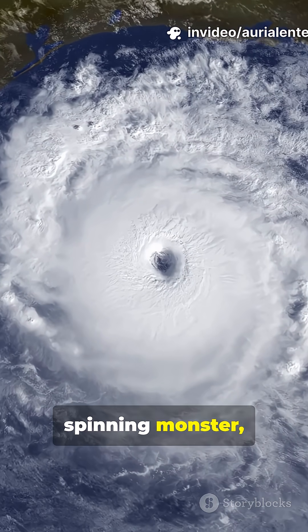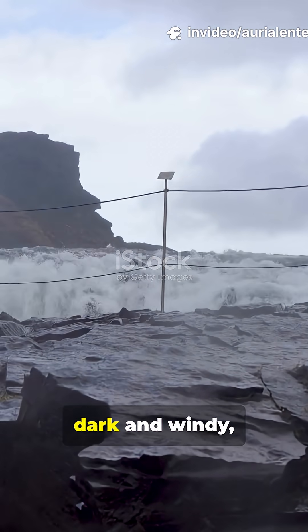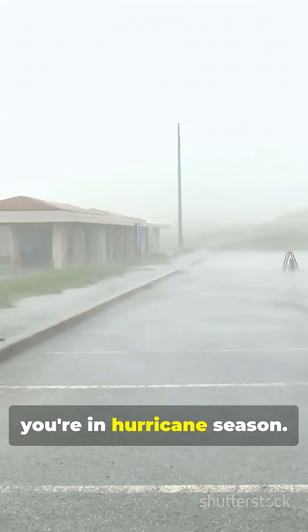If your weather app looks like a spinning monster, you're probably tracking a hurricane. If your summer skies suddenly get dark and windy, you're seeing nature flex. If your beach plans get canceled by a giant spiral, you're in hurricane season.